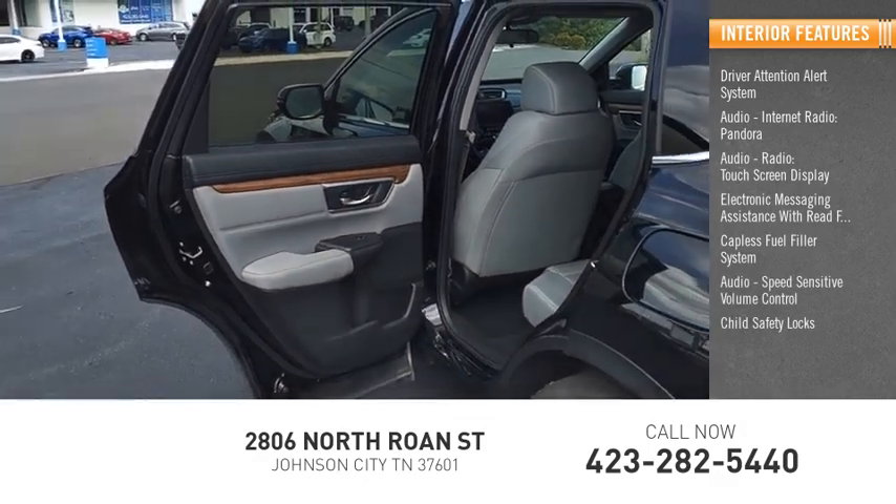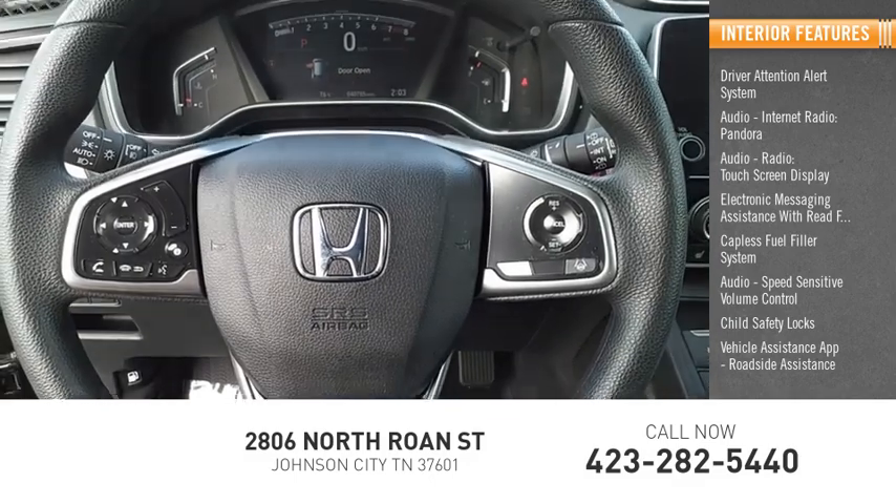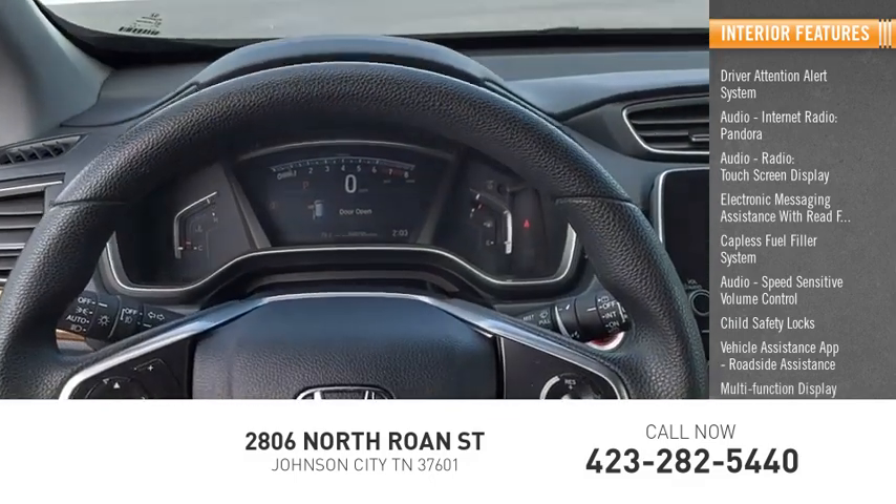Child safety locks, vehicle assistance app, roadside assistance, multi-function display, and tachometer.